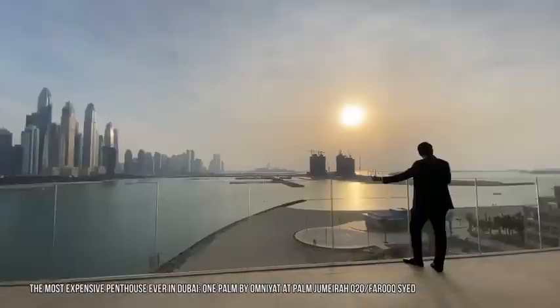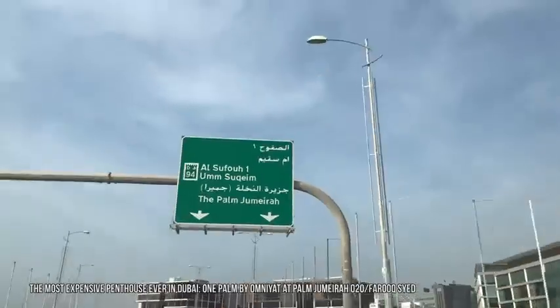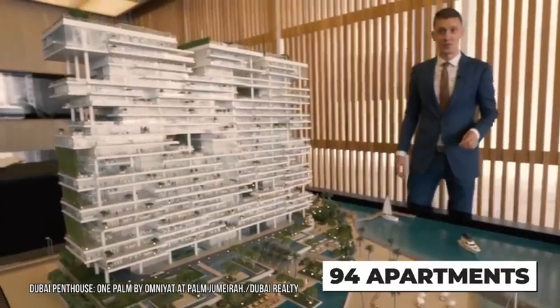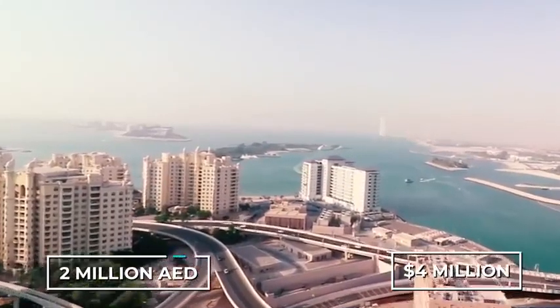Our real estate journey kicks off with an apartment building that has been setting all kinds of records: One the Palm by Omniat at Palm Jumeirah. The building has 94 apartments in total with either three, four, or five bedrooms, starting at two million dirhams, or around four million US dollars each.